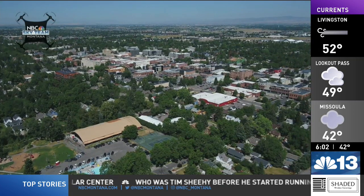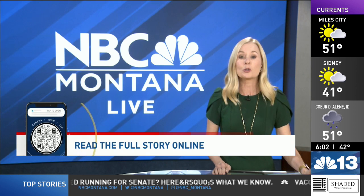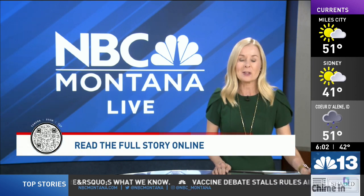In Bozeman, Michael Santascoi, NBC Montana. We posted more details on our website — just scan the QR code on your screen right now or visit NBCMontana.com.